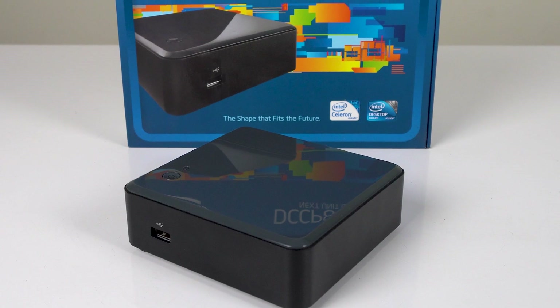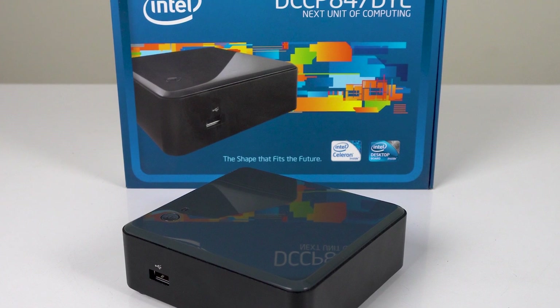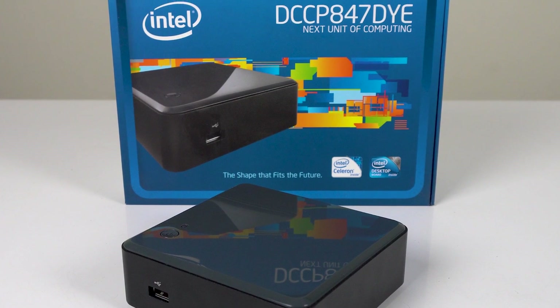2022 was a banger of a year for mini PCs with more choice than ever before. In the dark early days, there were very few options to choose from, and you'd probably be deciding which Intel NUC variant would best meet your needs.